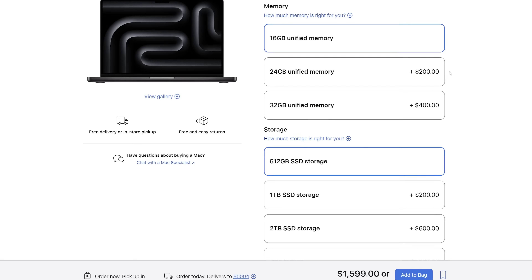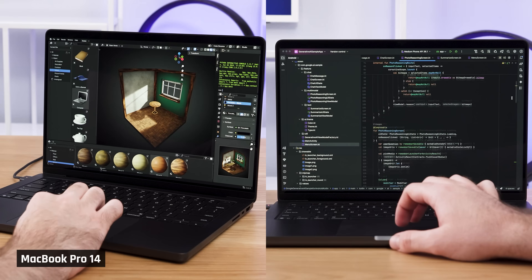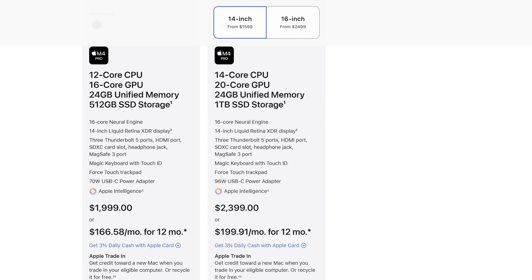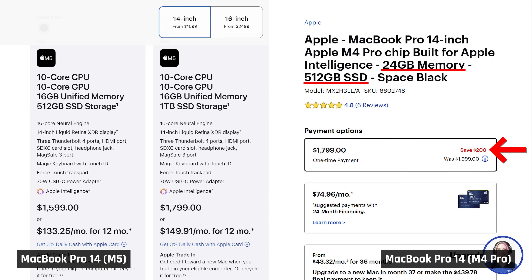If you're wondering whether you need more than 16 gig of memory, most people don't and just shouldn't overspend on Apple's expensive upgrades. It's really only video editors doing very complex projects, 3D modelers, and some coders who need that. If that is you, you probably should buy an M4 Pro version anyway — it already comes with more memory, and due to sales, it's often found around the same price.